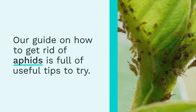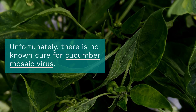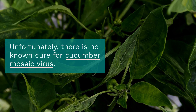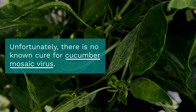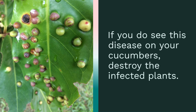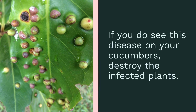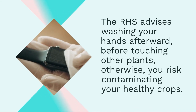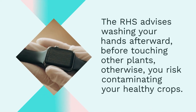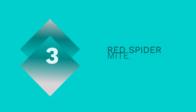Our guide on how to get rid of aphids has all useful tips to try. Unfortunately, there is no known cure for cucumber mosaic virus. If you do see this disease on your cucumbers, destroy the infected plant. The RHS advises washing your hands afterward before touching other plants — otherwise, you risk contaminating your healthy crops.